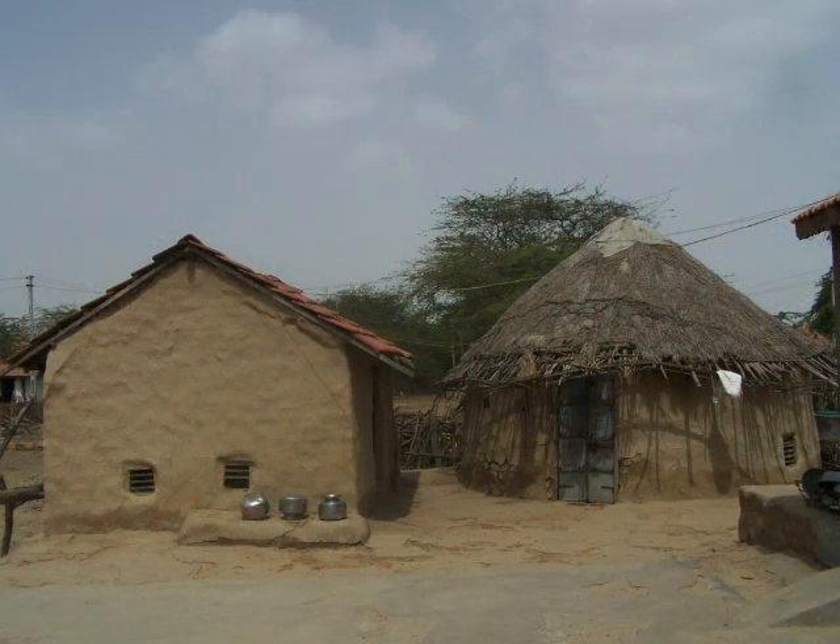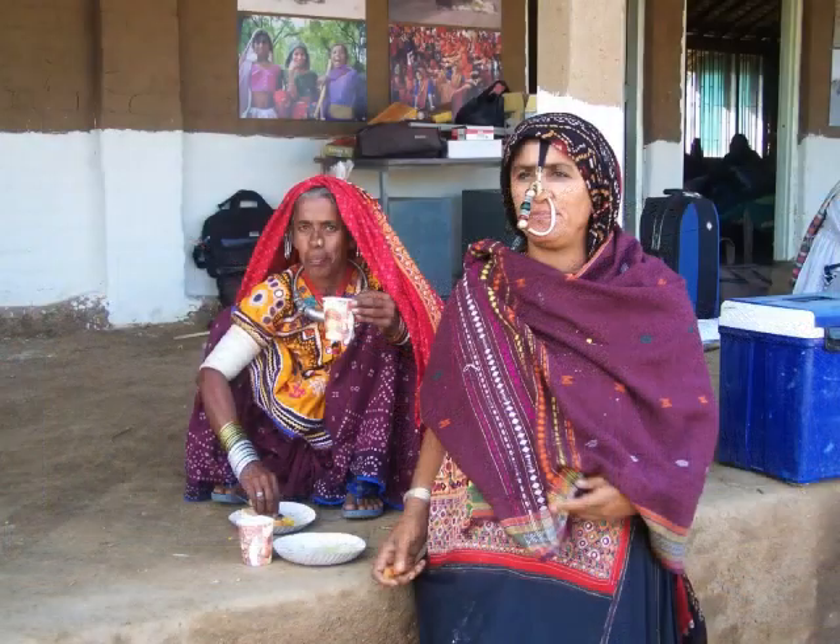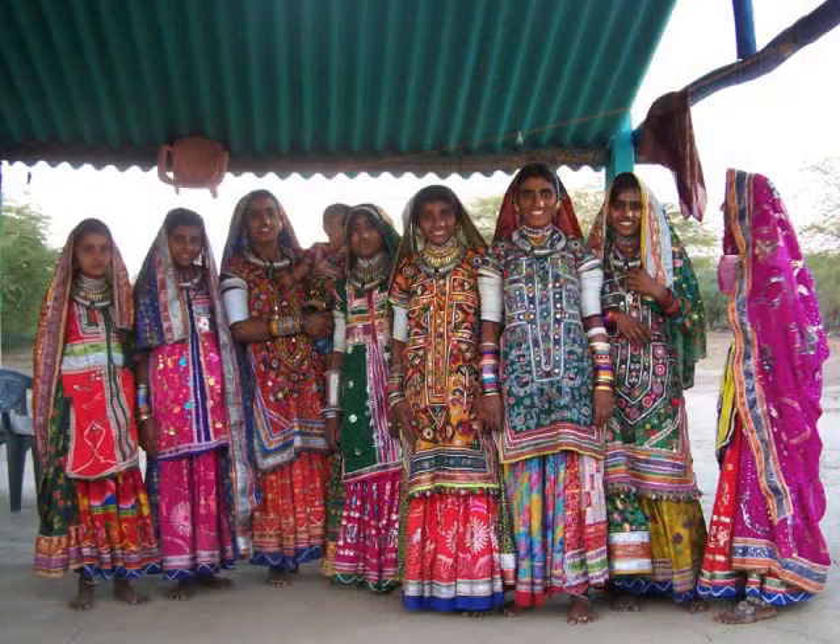The room on the left is the kitchen. The circular structure on the right is the Bhunga, which acts as a drawing room as well as a bedroom. Here you see a woman belonging to the Jat clan with a big nose ring, while the other woman belongs to the Chair community. Here you see Harajan women. A clan or community can be easily identified depending on their costume or embroidery style.